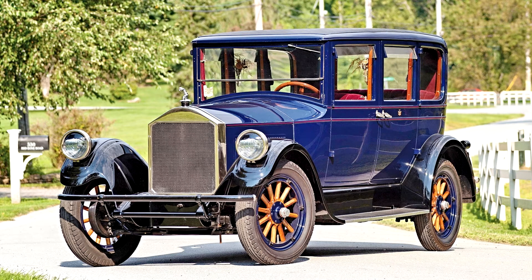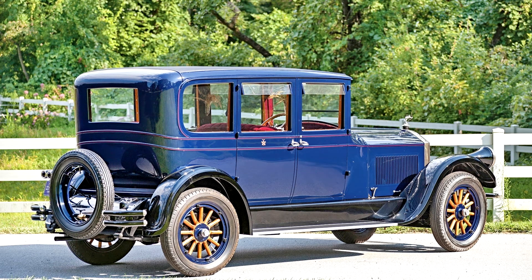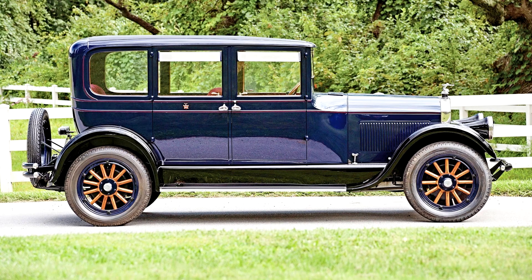A smaller Pierce-Arrow, the Series 80, was first introduced in October 1924. It was built for the owner-driver as well as for those who preferred to be chauffeur-driven. It was meant to appeal to those who wanted a Pierce-Arrow but found the Series 33's size and cost impractical. It remained every bit a Pierce-Arrow, with window mouldings of Honduras mahogany, silk window curtains, bodies of hand-hammered aluminum over frames of ash hardwood, and fenders fabricated from cold-press drawn steel.